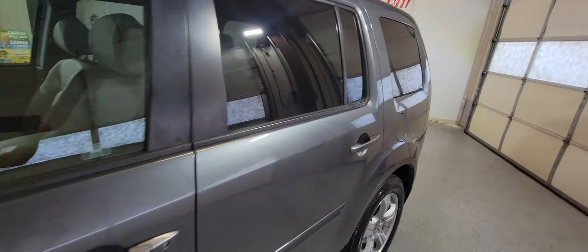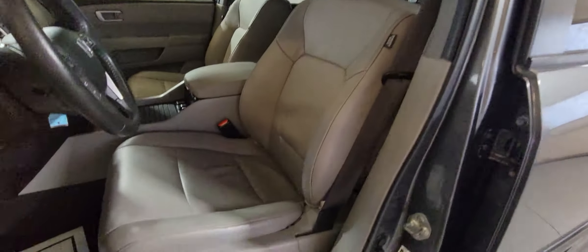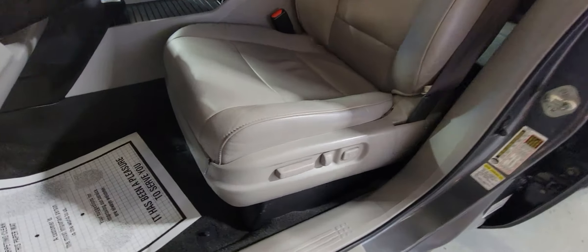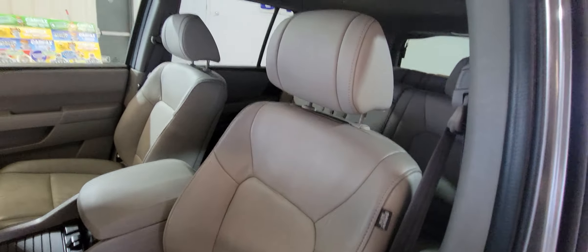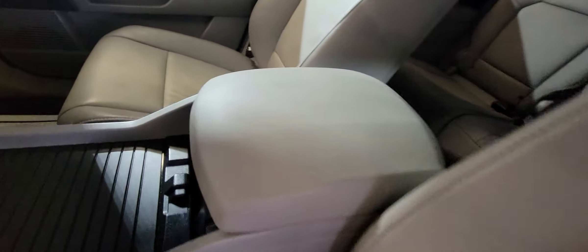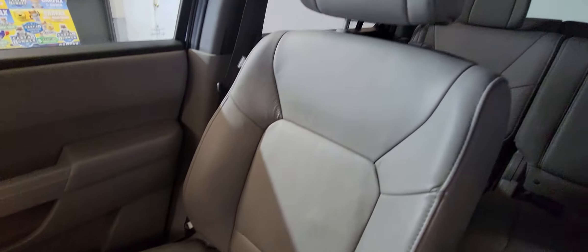Very well kept SUV at Car City. This is the interior — it's grey leather with heated seats. All looks nice, there are no defects, no rips, beautiful, in very good condition.